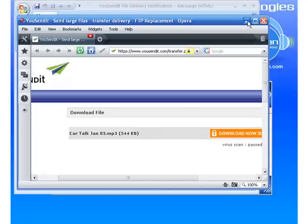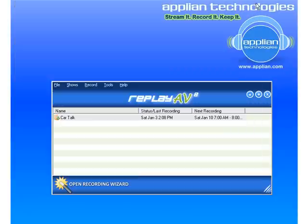It's pretty phenomenal. So now you have learned how to set up Replay AV to record a radio show and how to automatically have Replay AV send you a link to your favorite recorded streaming media when it's finished. I hope you have fun checking it out.